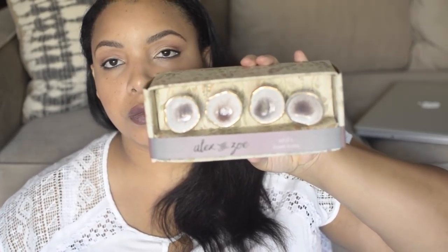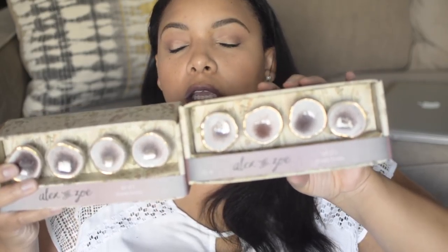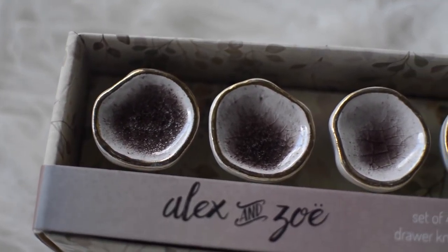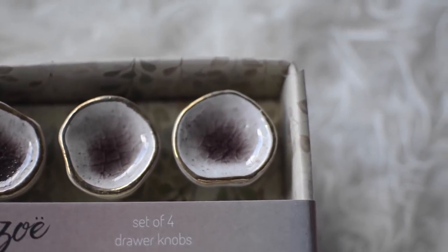I also purchased this set of four drawer knobs from Alex and Zoe. They're really pretty — they're going to go on my dresser drawer that's in my living room. I want to change them up; I currently have clear crystal-looking ones. These have a pretty gold accent and a purple detail on the inside. I picked up two sets.